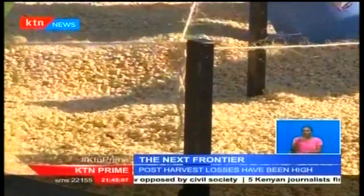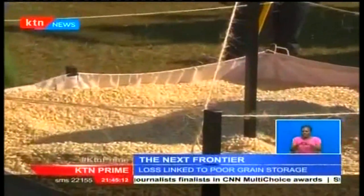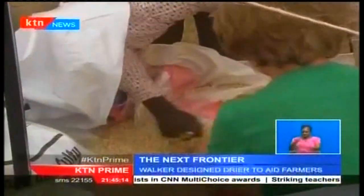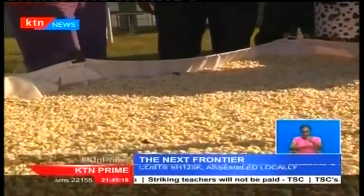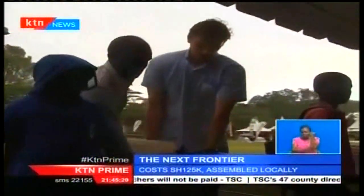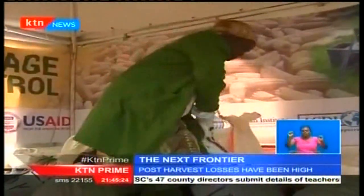The lack of proper drying at harvest has left many farmers storing their grains with high moisture content, which provides good grounds for aflatoxin to thrive. According to the Permanent Secretary in the Ministry of Agriculture, Kenya loses an estimated 10.8 billion shillings annually due to poor post-harvest handling — a figure too big to be ignored in a country that grapples with food shortage.